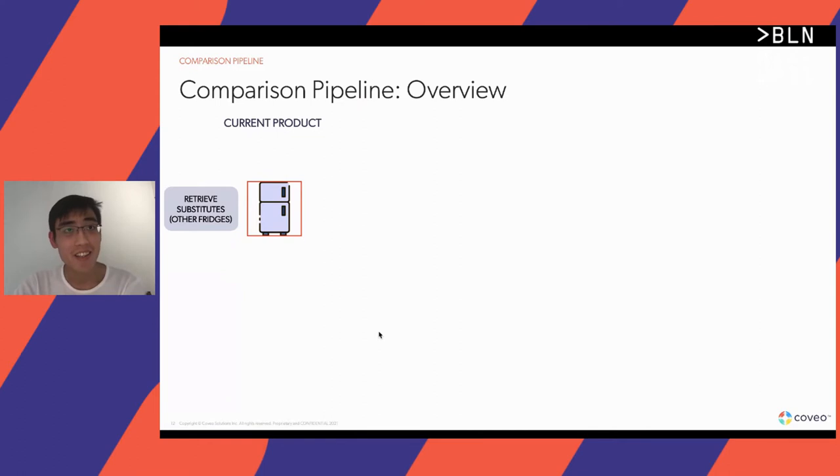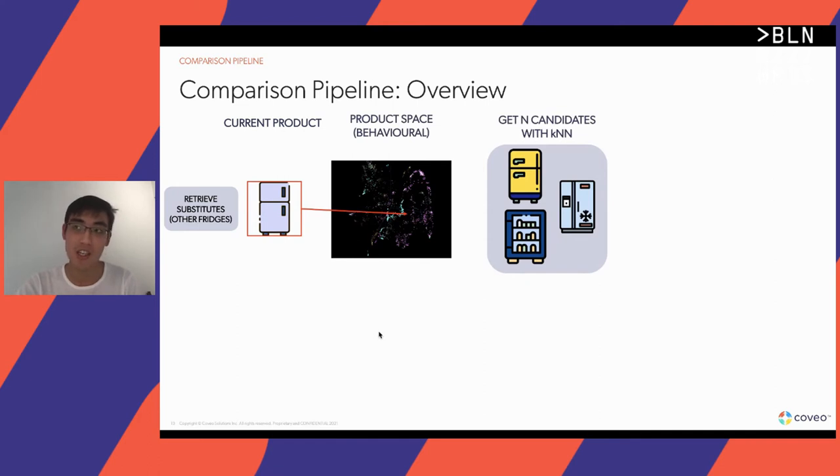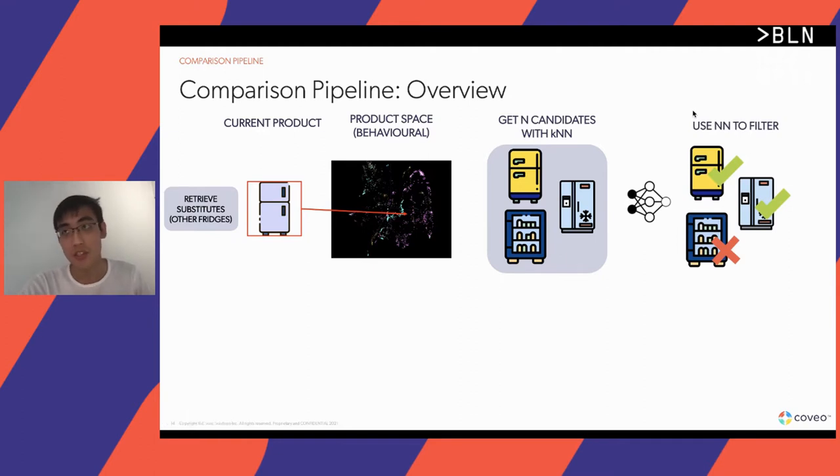Now let's take a look at the pipeline. Imagine a shopper is currently viewing a fridge, for example. What we do in our pipeline is first perform a coarse search using k-nearest neighbors in order to retrieve a candidate set of substitute products. Notice that in this set there may also be non-substitute products, such as a shelf. Therefore, we use a neural network that we train to predict whether pairs of products are substitutes or not, in order to refine the set.